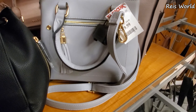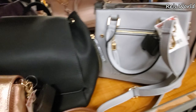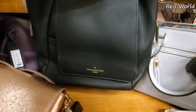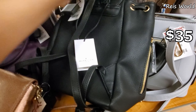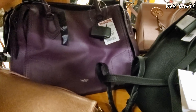Let me turn that around for you. For $20 you will get a long strap. Here's that brand — Paul's Boutique London. It will be a backpack for $35. Okay, I haven't seen that one, but look at this color.